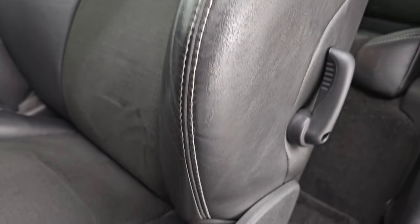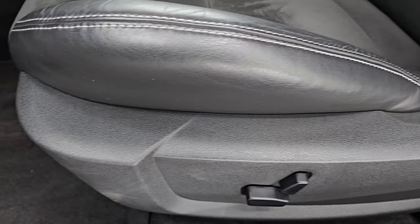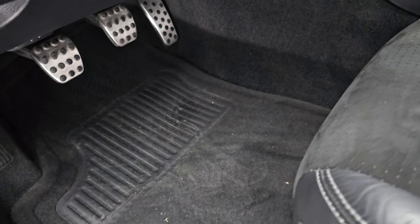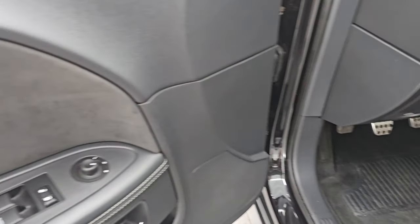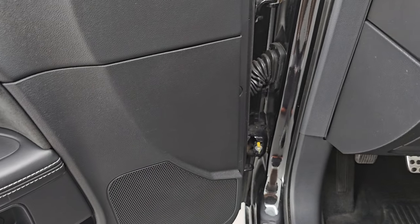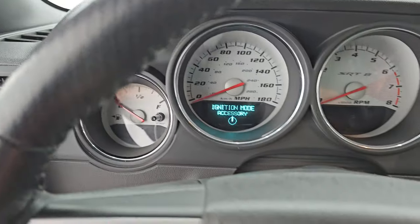Driver's side seat is power — no major rips or tears, no major wear on that bolster there. You get the bright pedals, factory floor mats, auto headlamps, tilt and telescopic steering wheel, power windows, locks, and mirrors. You get the suede insert on the door. And let's take a look inside at the miles and the radio and everything this one has to offer on the interior.